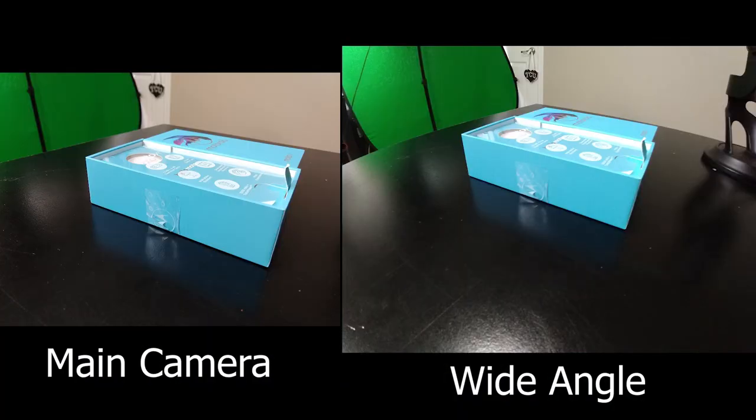As far as camera quality goes, this phone does have a 12-megapixel main camera which does a pretty good job in decent lighting. It also has that 8-megapixel wide-angle camera with a 125-degree field of view, and I actually like that a lot. The front-facing camera does a pretty decent job too, and it's nice that it has the LED flash so you can light up the scene if you need to.